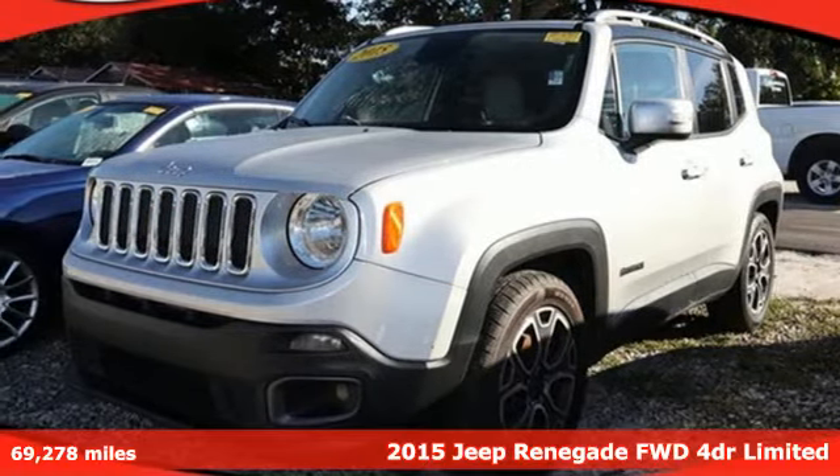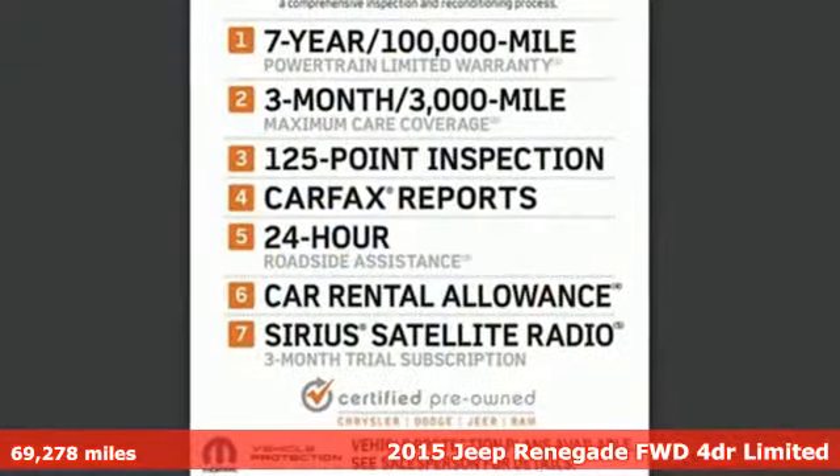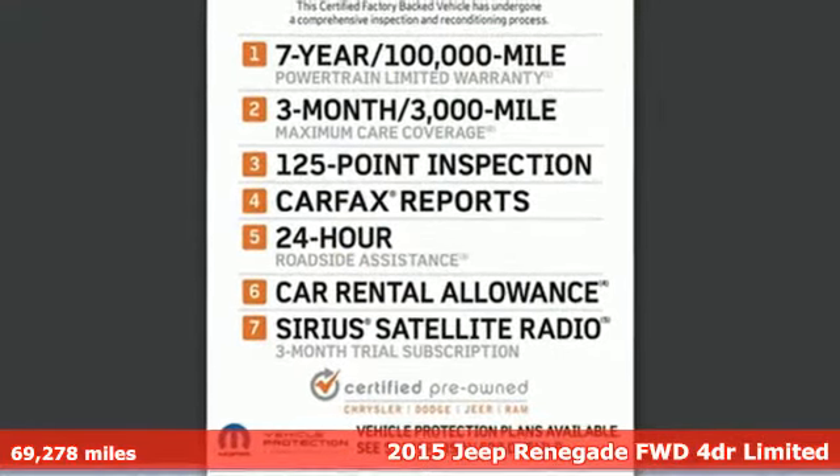It's a 2015 Jeep Renegade. In the city or in the country, embrace your pioneering spirit in this Renegade.